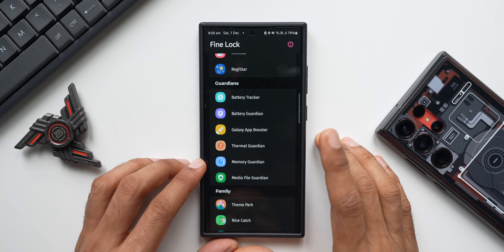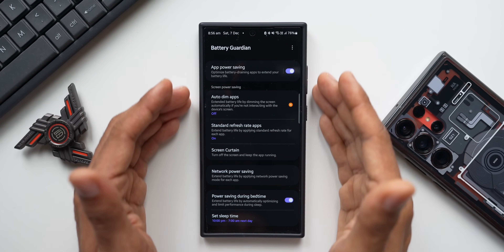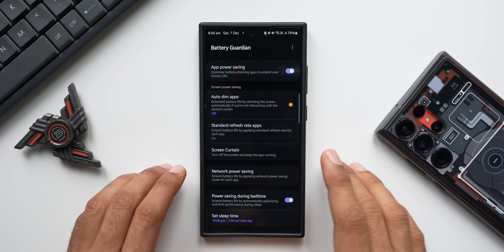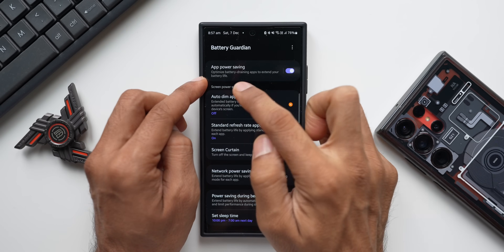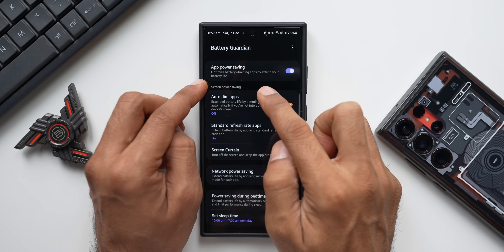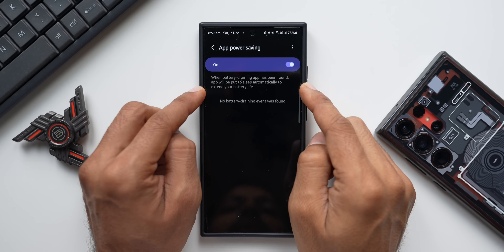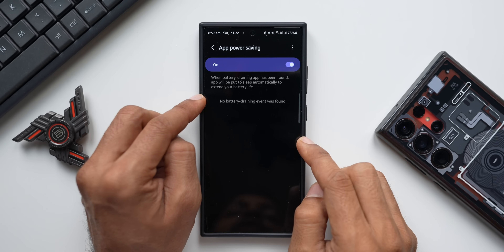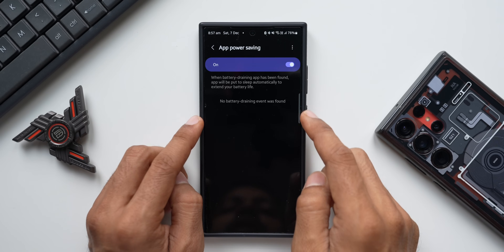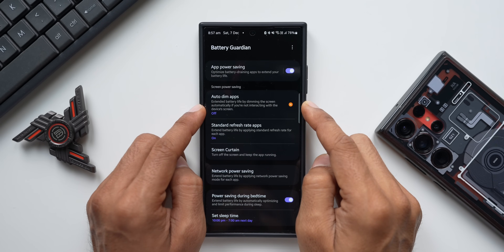Let me open Battery Guardian. We have various different settings here to optimize battery. The first one is App Power Saving — this optimizes battery-draining applications to extend your battery life. When a battery-draining app is found, it will be put to sleep automatically. Right now it's not showing any battery-draining apps or events.